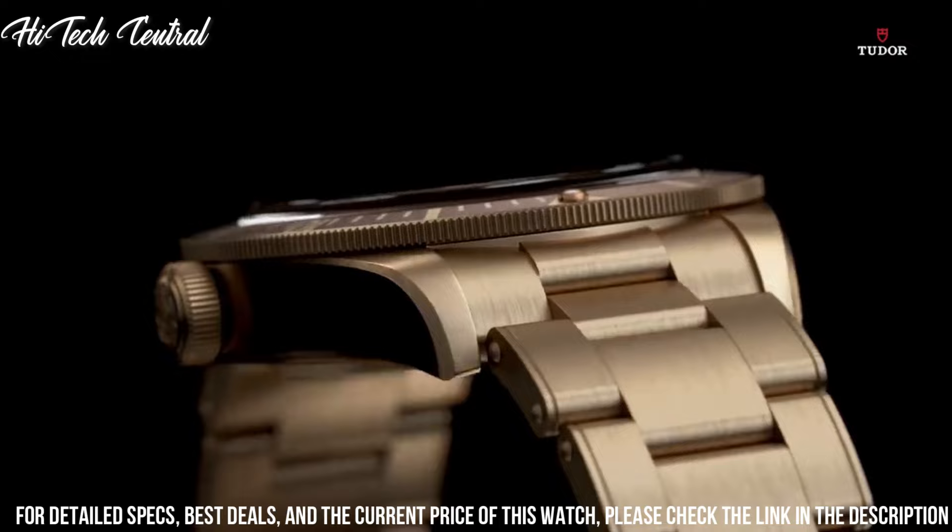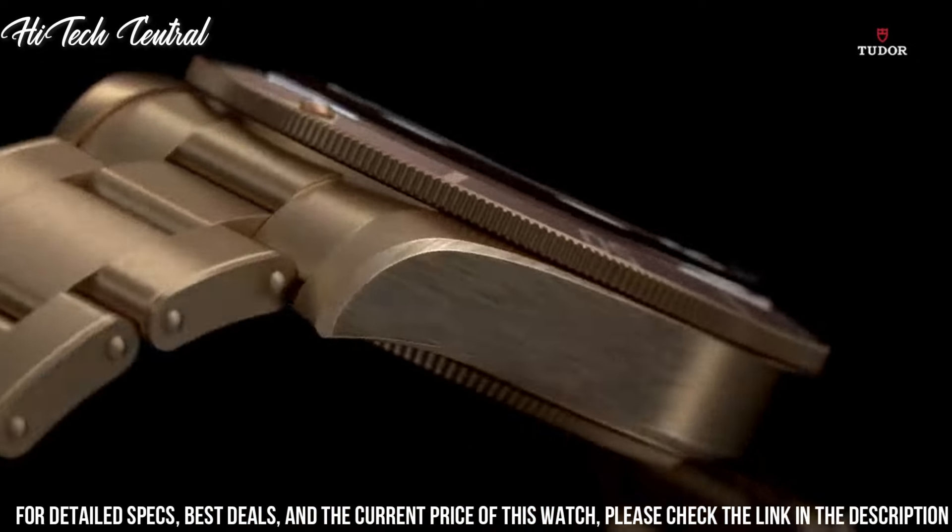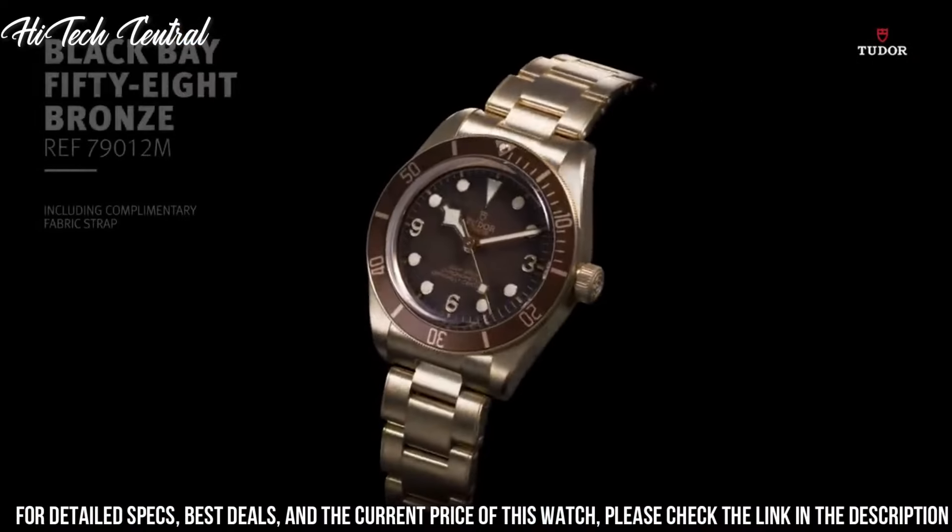Functions: hour, minute, second. Black Bay Bronze Series, luxury watch style.